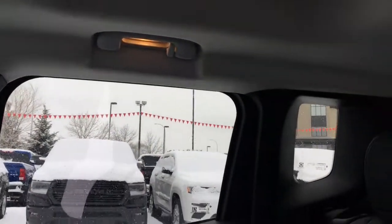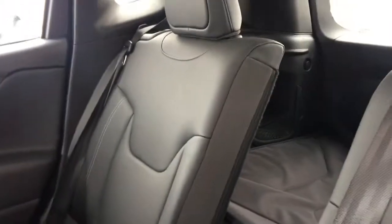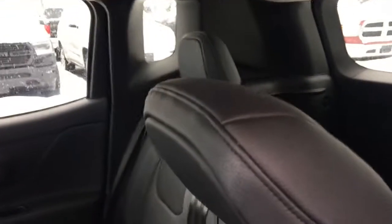The center armrest can fold down to give you two extra cup holders, and your seats can fold down with a 60-40 split to give you some extra flat storage space to the back.